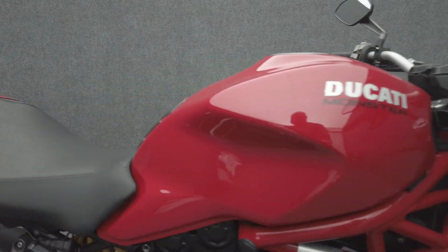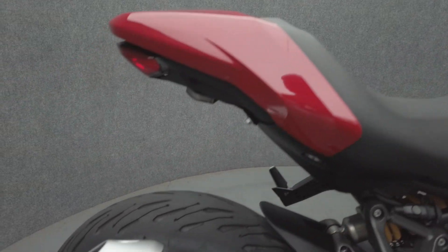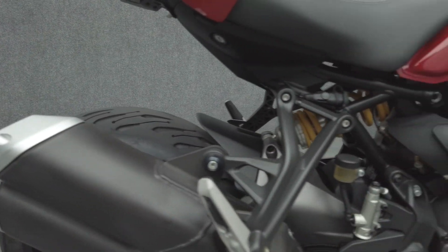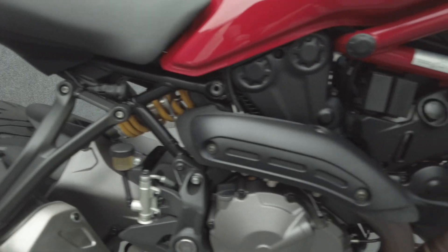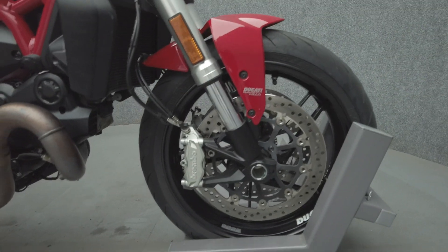Ducati blends impressive power, agility, and ease of riding in the Monster, powered by an 821cc L-twin engine. The Monster puts 112 horsepower and 65 foot-pounds of torque through a 6-speed transmission. It weighs in at 395 pounds and has a 30-inch seat height.